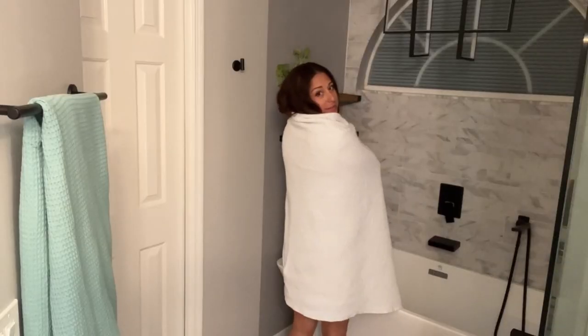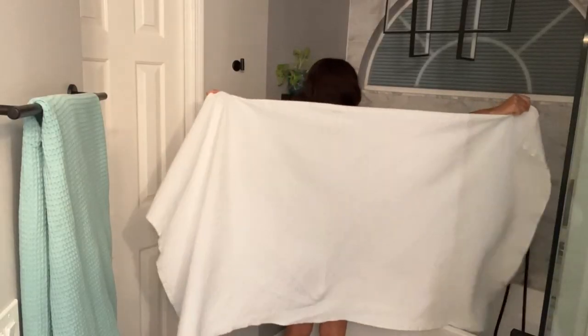Hey everyone, it's Paola from WTI. I don't like having a wet towel when I get out of the shower, and I'm sure you don't either. So check these out — these are 100% cotton waffle weave bath sheets. They call them sheets because they are huge, and they are really quick-drying towels.